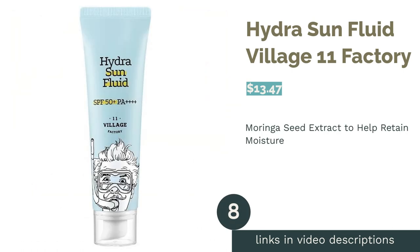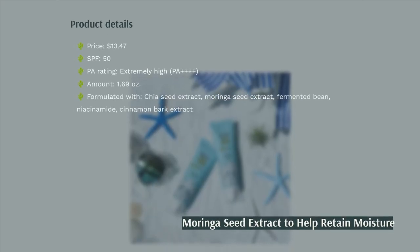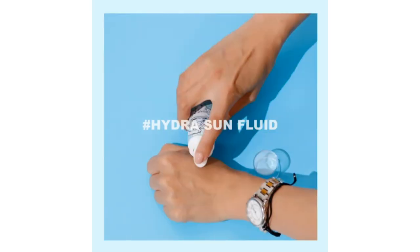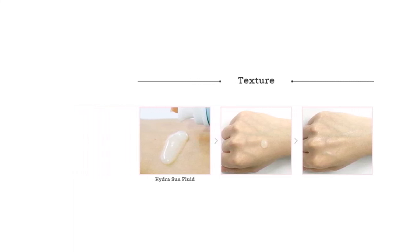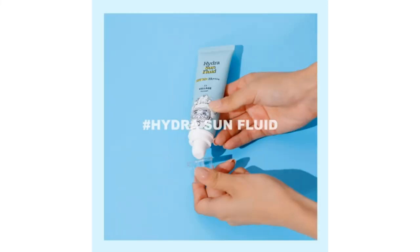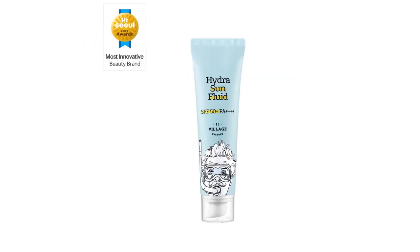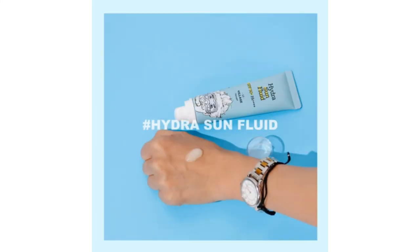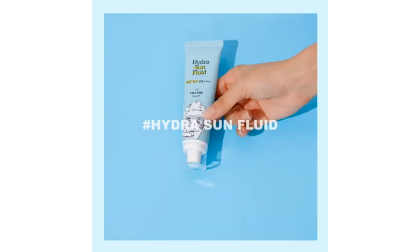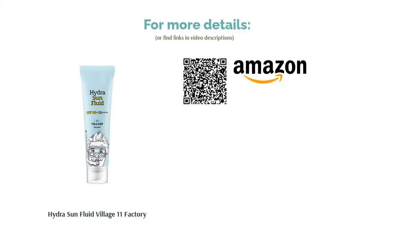The next product in our list is HydraSun Fluid Village 11 Factory. One of the special ingredients is moringa seed extract, which is rich in protein and fatty acids to help maintain your skin's protective barrier and deliver moisture to your skin layers. It's also especially soothing and can help treat scars and cuts. Meanwhile, chia seed extract, centella extract, and Houtinia Chordata extract are packed with antioxidants to reduce skin irritation, keep inflammation away, and shield your skin from environmental aggressors. A few buyers noted the fragrance was a little overbearing, but others were amazed at its hydrating power and found it gentle and non-irritating, even to sensitive skin. Their skin looked much healthier with a gorgeous glow, and the gel-like texture was quickly absorbed, making it comfortable for everyday wear.